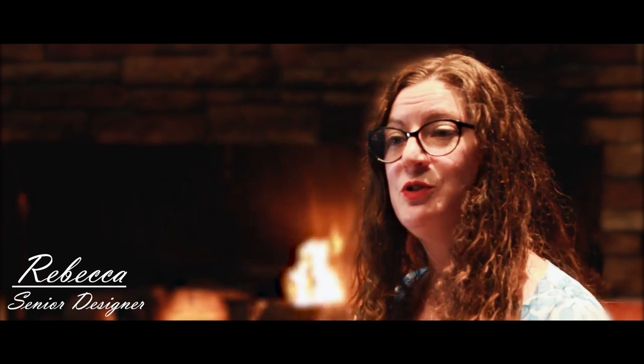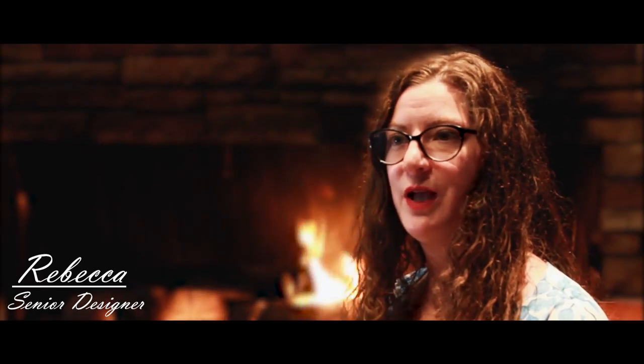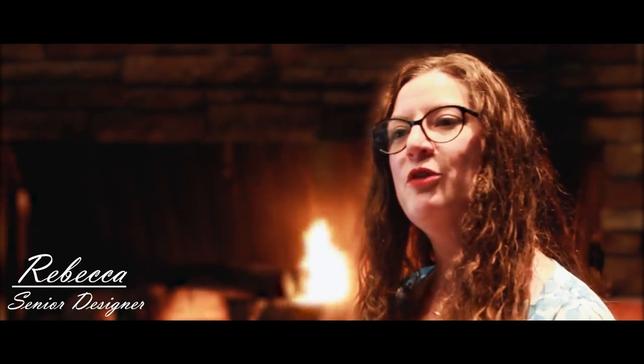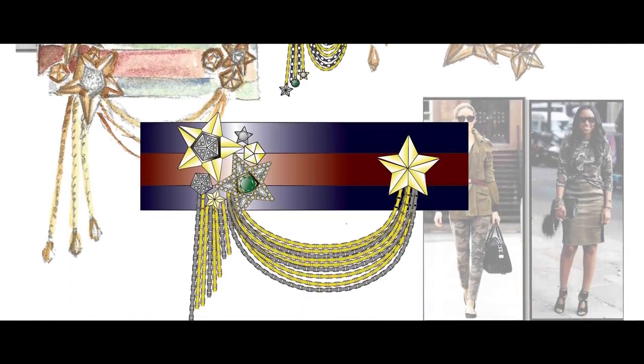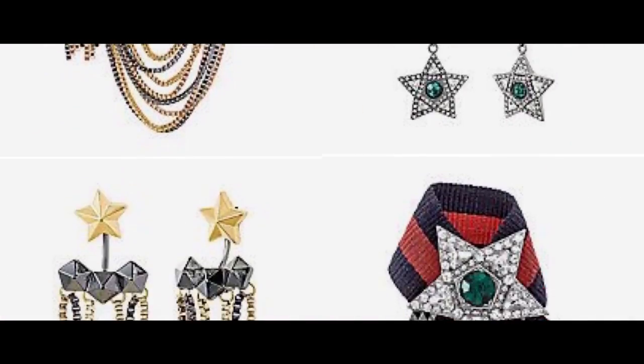I always knew I wanted to pursue a career in the arts, and as a student at Rhode Island School of Design, I joined the jewelry program. It seemed like the perfect way to combine my interest in precious gems and metals with my love of creating small, detailed drawings and sculptures. I also really enjoyed that the end result was something that you could wear.